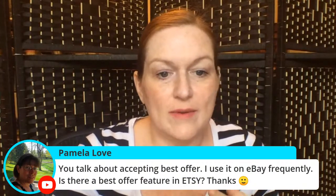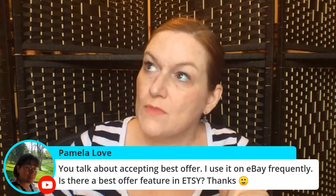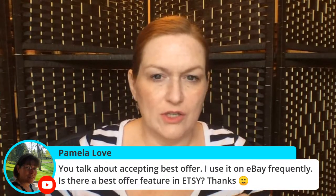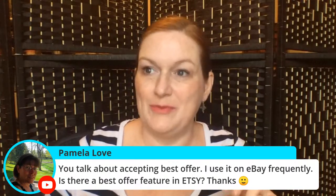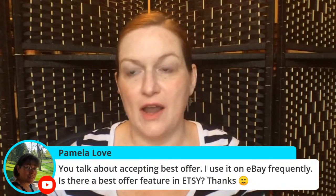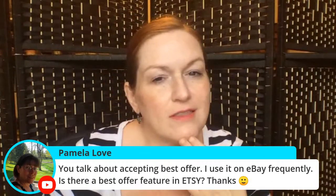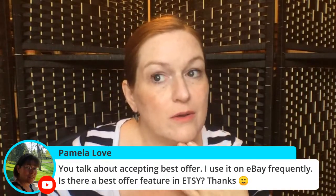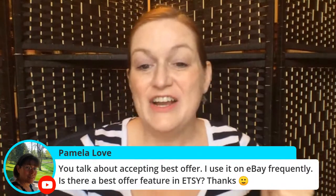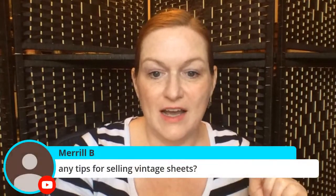Pamela Love asks: you talk about accepting best offers on eBay — is there a best offer feature on Etsy? I think there is a way to send people offers if they're following or watching an item on Etsy, but I can't remember exactly how to do it right now. I'm not super active doing that on Etsy; I do it on eBay because they make it super easy.